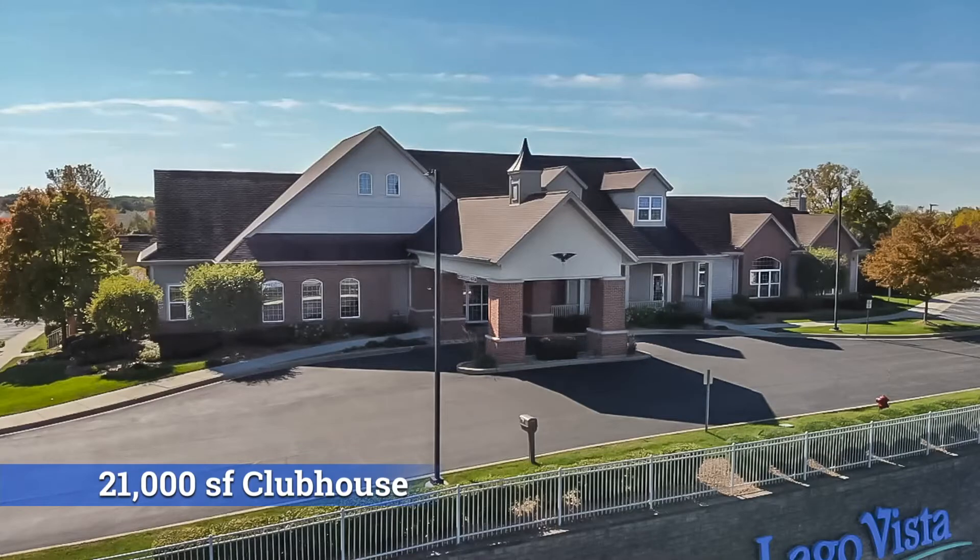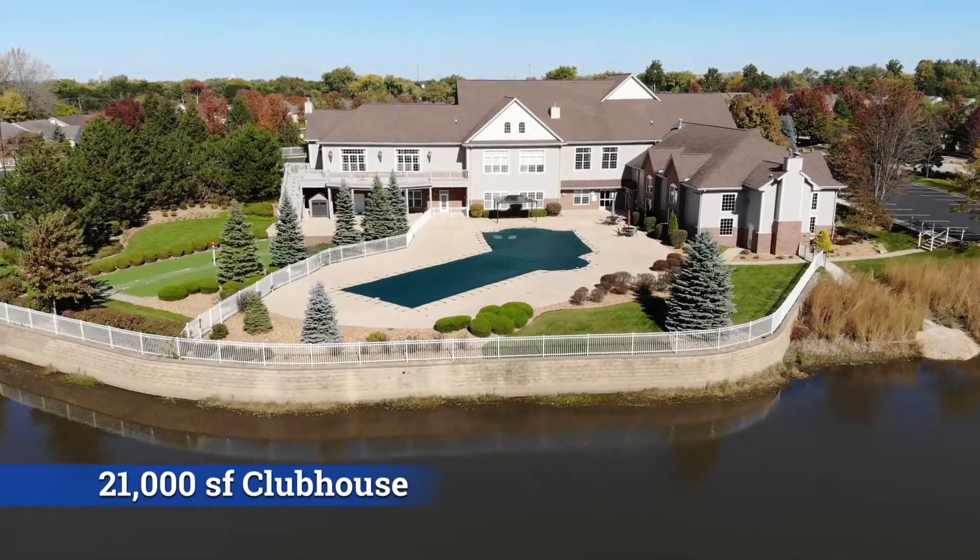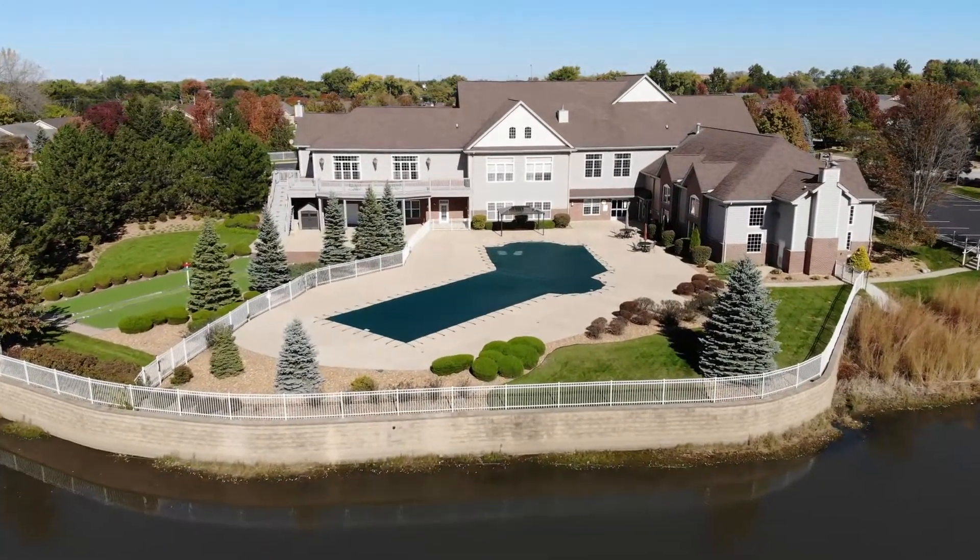At the heart of the community is this 21,000 square foot clubhouse, which has a ton of things available for the residents.